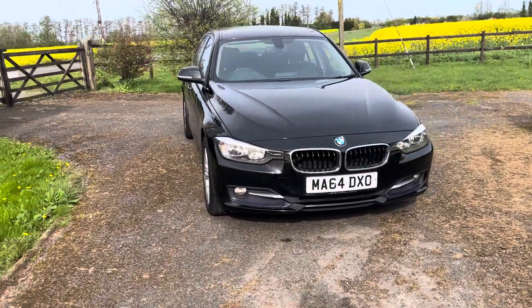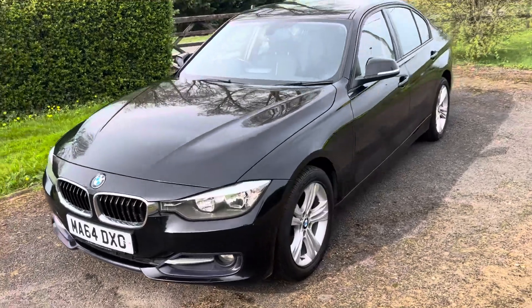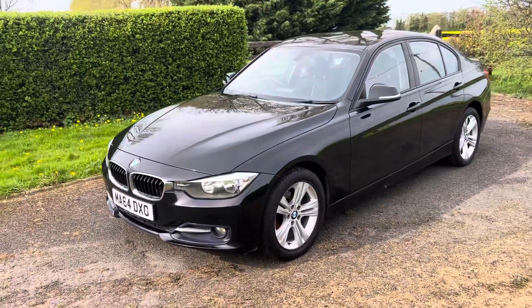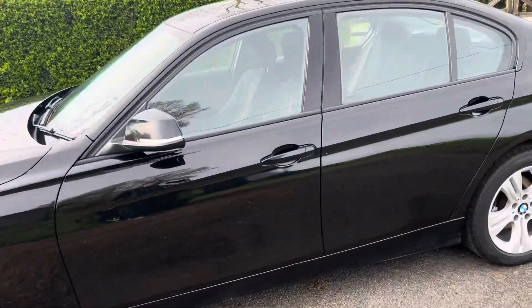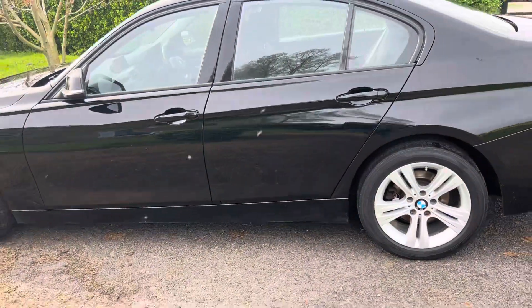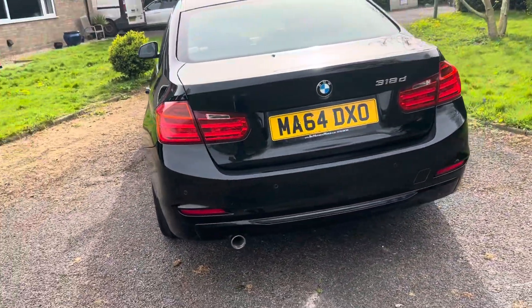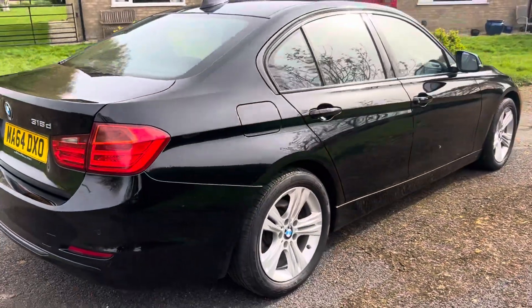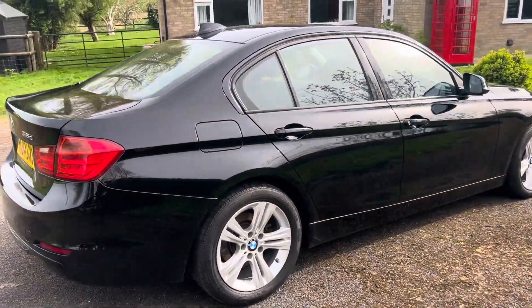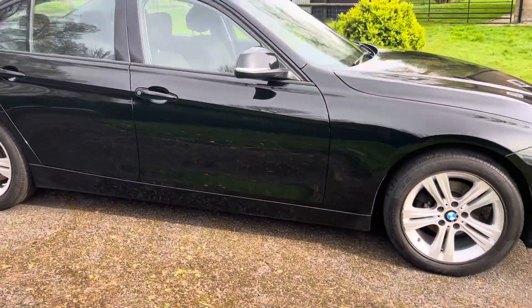Here we've got for sale a 64 plate 640d in black. It's got a smidgen over a hundred thousand miles on the clock, four good run-flat tyres all around, tidy paintwork. It's got all the things you'd expect from a car this age: electric windows, aircon, airbags all around. It's the sports package which means it's got...